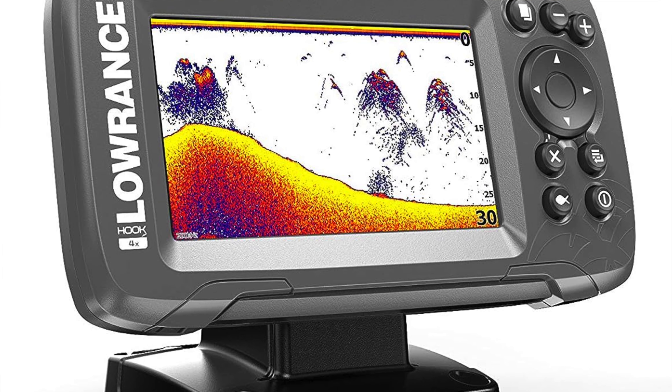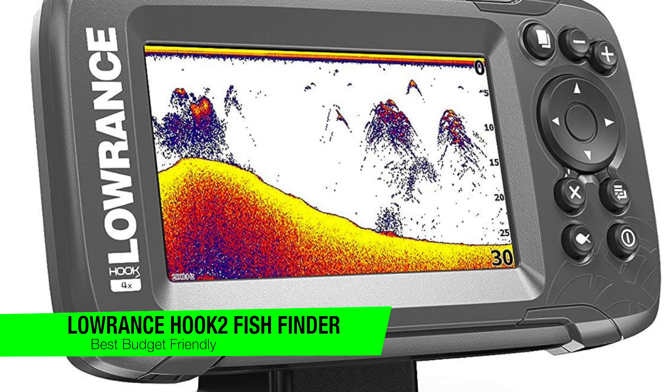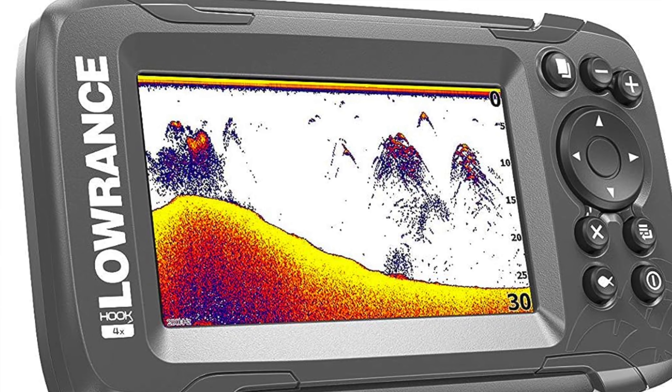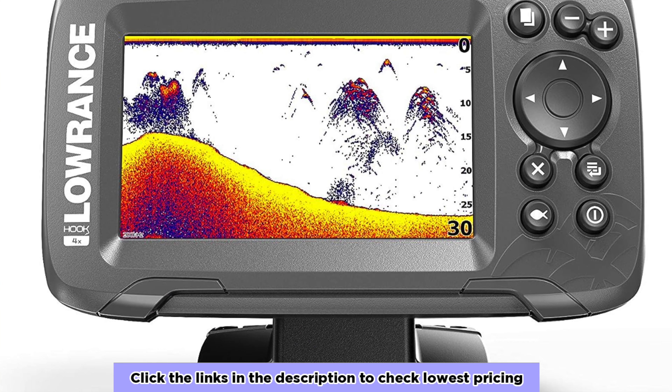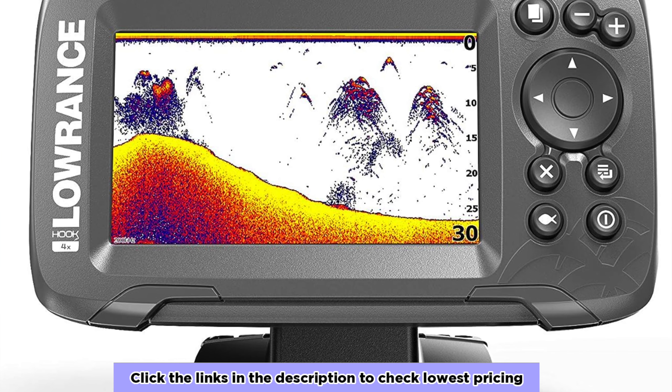The next one on my list is my favorite budget option, and this is the Lowrance Hook 2 fish finder. This is the IKEA of fish finders - it's cheap, functional, and has a name you're not quite sure how to pronounce. For the price of a slightly fancy dinner, you can feel like Captain Ahab on a budget. No white whales, but maybe some white bait.